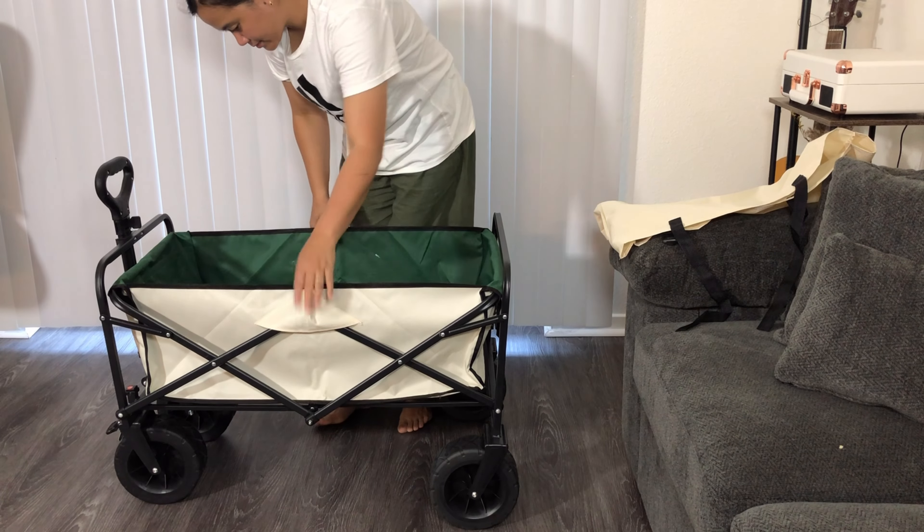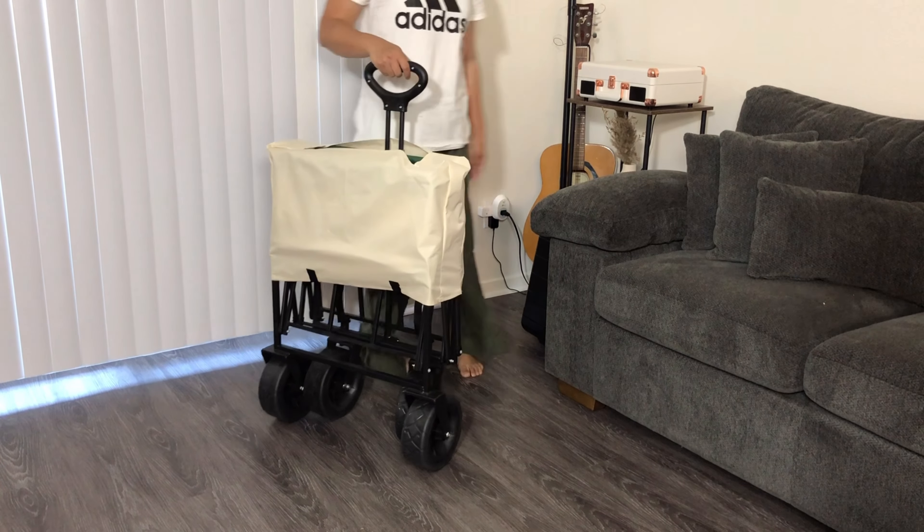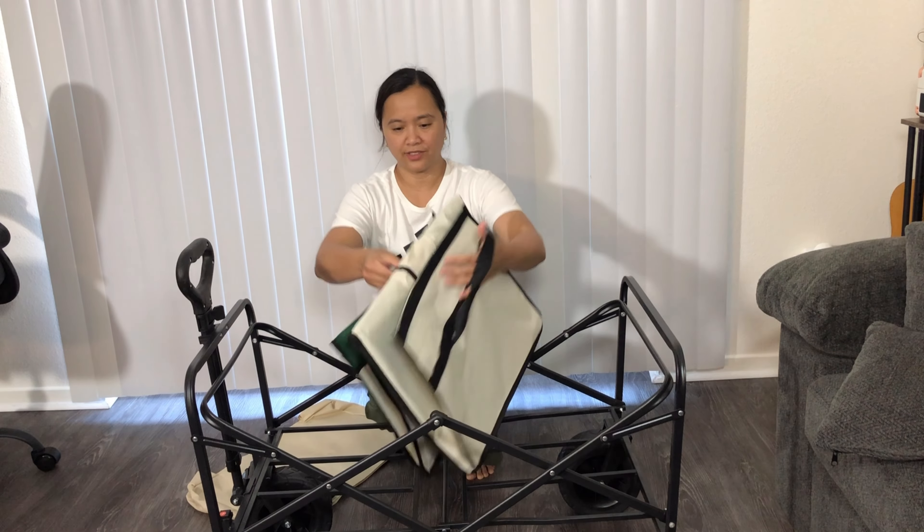When you're done, the wagon folds compactly into its own storage bag, making it easy to store and transport. Plus, the detachable design allows for quick and easy cleaning.